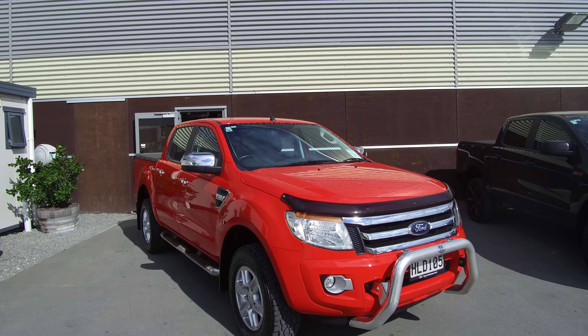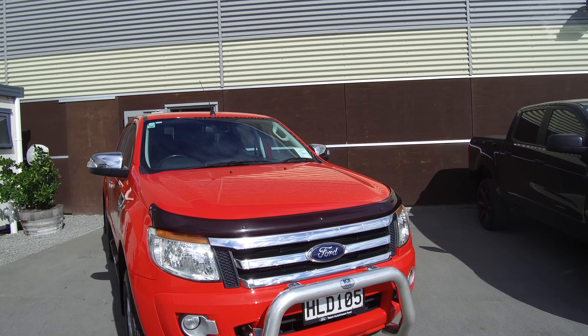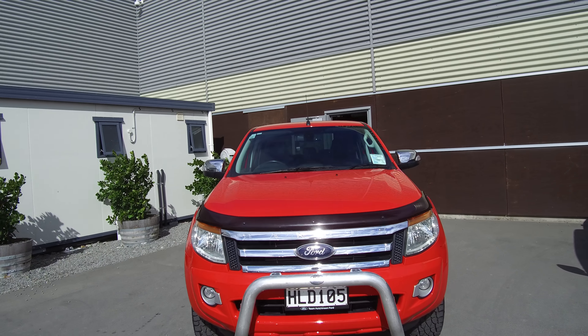Hi, Nick here from Team Hutchinson Ford. In front of me today is a 2014 Ford Ranger XLT.